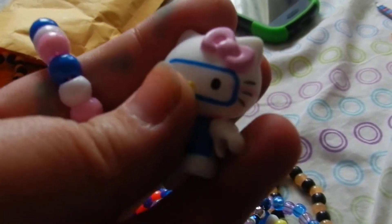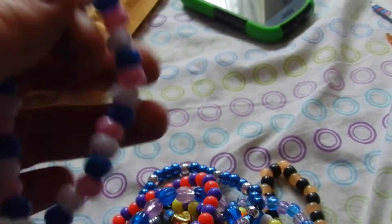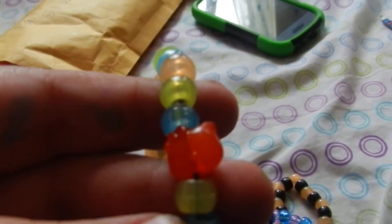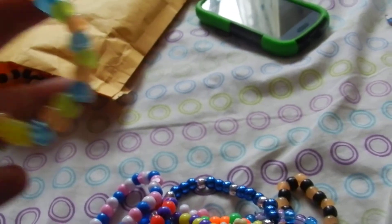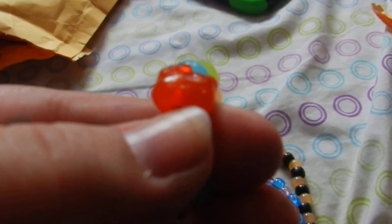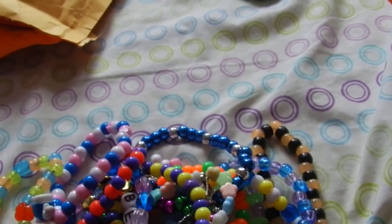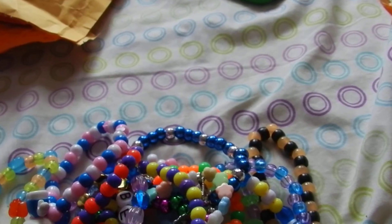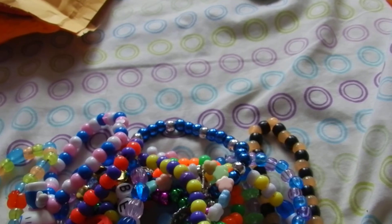Ooh, look at Hello Kitty — she's got goggles on, she's so cute. I don't have too many Hello Kitties; I love Hello Kitty. This one has a Hello Kitty bead on it. Oh, it's so pretty — I had no idea where you get Hello Kitty beads from. This one has a bat charm on it.